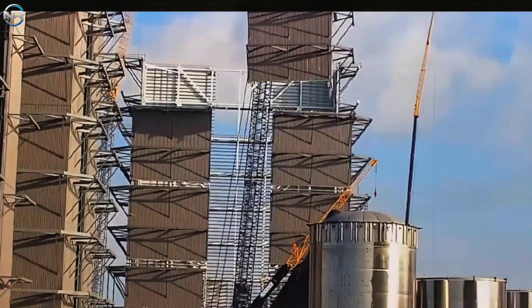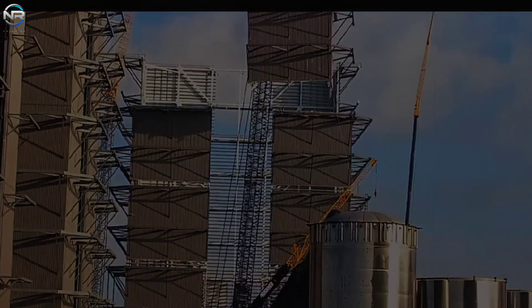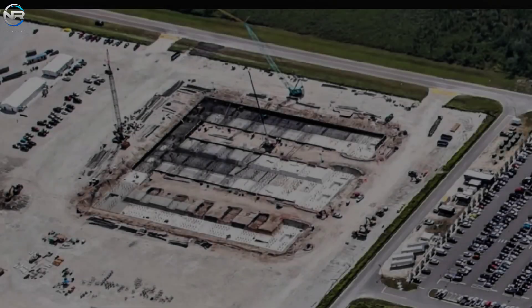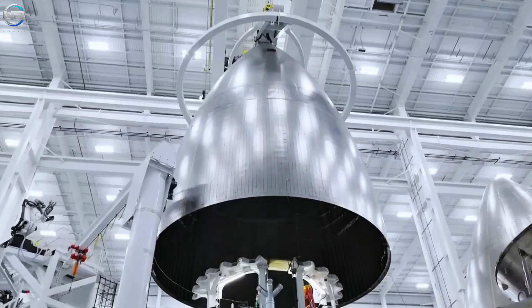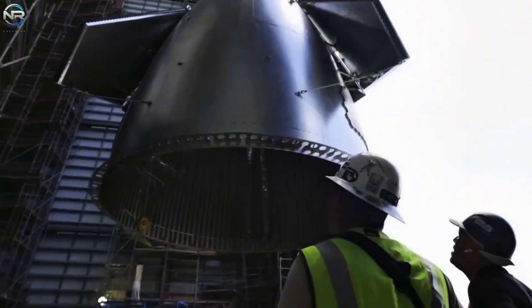Vertical construction will involve the use of steel columns, beams, and wall sections, similar to how high bay buildings are constructed but on a much larger scale. A similar Gigabay building is under construction at SpaceX's Roberts Road site at Kennedy Space Center, where foundation work is now underway. This site will support East Coast Starship missions from launch site 39A.